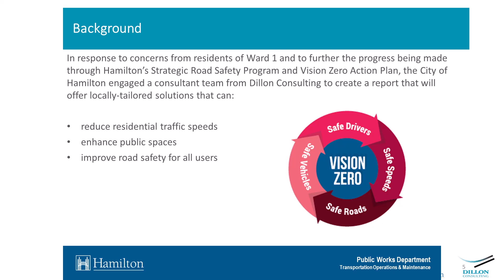The Ward 1 office, as well as the city itself, has received a lot of input and concerns from residents about the safety of neighborhood streets. In response, the Ward 1 councillor put forward a motion for public works to undertake a comprehensive review of the ward neighborhoods to look at ways to improve safety and comfort. That's what this complete street study is looking to do — finding solutions for neighborhood streets that attend to the needs of each street collectively. The primary objectives are to reduce traffic speeds on neighborhood streets, enhance public spaces, and improve road safety for all road users.